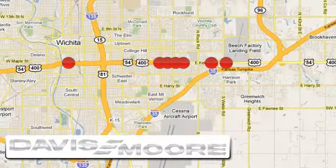It's easy doing business at Davis-Moore. Call or stop into the dealership near you today.